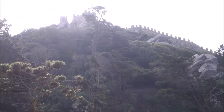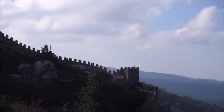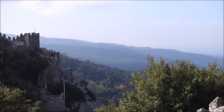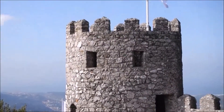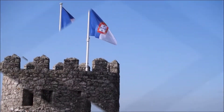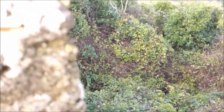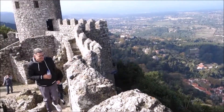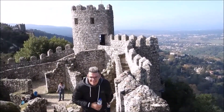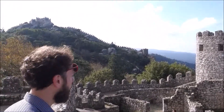This is the Castle of Moors. This medieval castle was built by the Moors in the 8th and 9th centuries. The term Moors refers to the Muslim inhabitants of various parts of what is now called Spain and Portugal during the religious wars between Islam and Christianity. The area of Portugal was recaptured by the Christians in 1147. The castle is now a national monument and a UNESCO World Heritage Site.